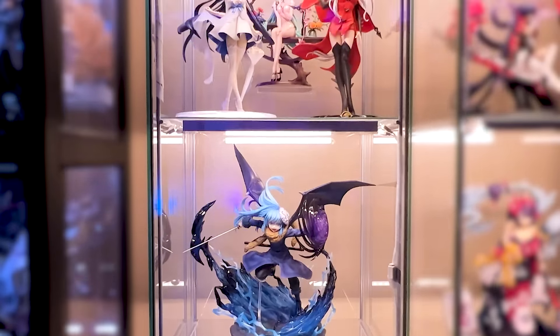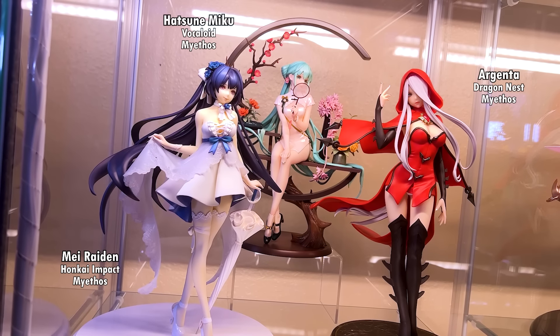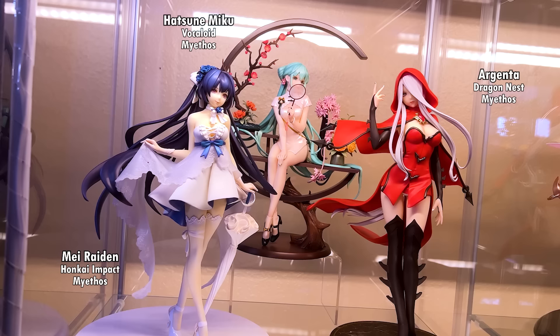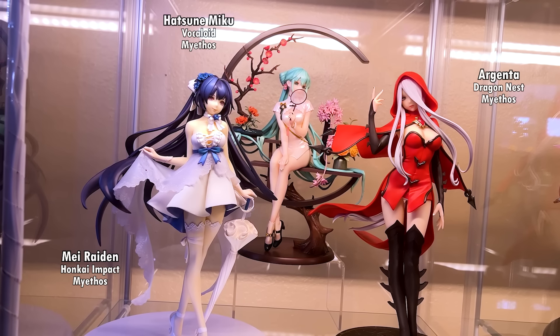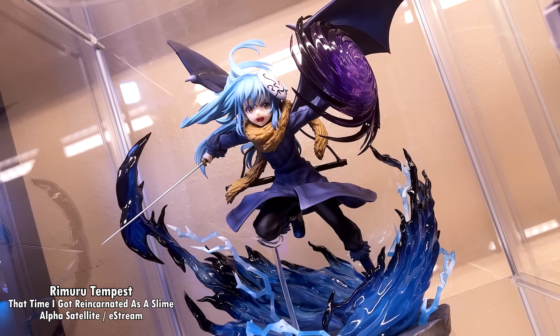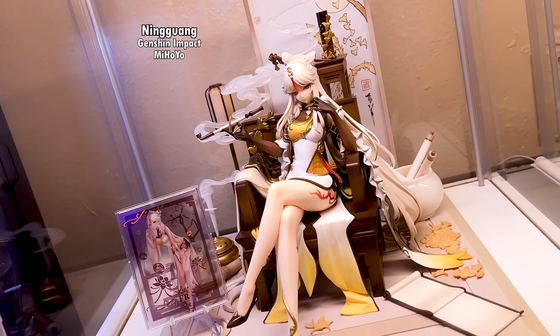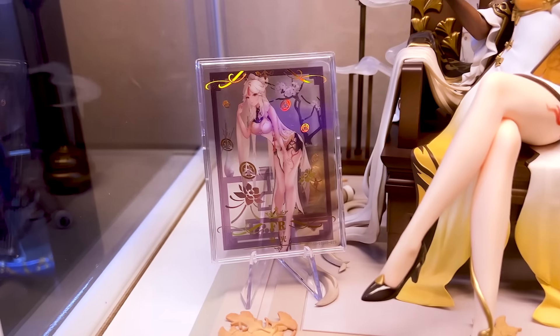Now let's get back to the Detolf display cases. Attack on Titan fans will recognize these three. Below them we have three figures made by Myethos. The summer dress figure is Mei Raiden from Honkai Impact, the green hair figure is Hatsune Miku, and the woman in red is Argenta from Dragon's Nest. This is followed by Rimuru from That Time I Got Reincarnated as a Slime. At the very bottom we have Ningguang from Genshin Impact, with her transparent Goddess Story card that I also got from eBay.